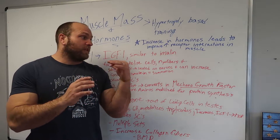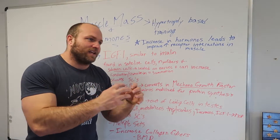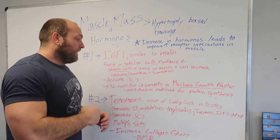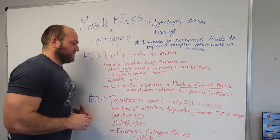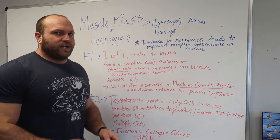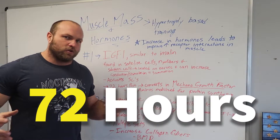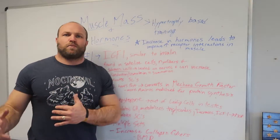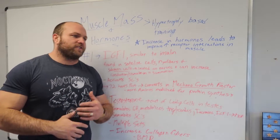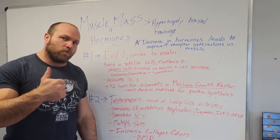IGF-1 will also activate satellite cells, and when satellite cells are activated they also release IGF-1, which increases the presence of IGF-1 throughout the body. One of the big key factors to understand is that IGF-1 is going to be elevated for 72 hours post resistance training. So going back to the sarcoplasmic hypertrophy concept — hammering out bench presses for 10 to 12 reps with a slow eccentric — the IGF-1 starts to go through the roof.